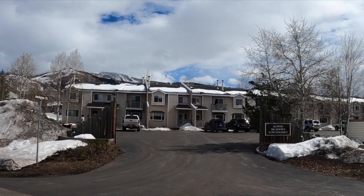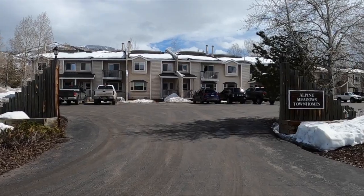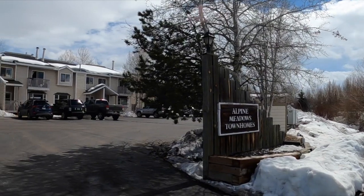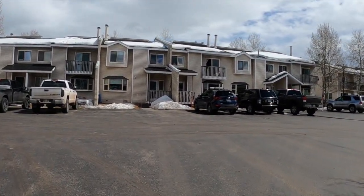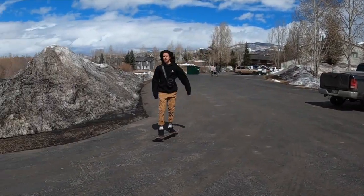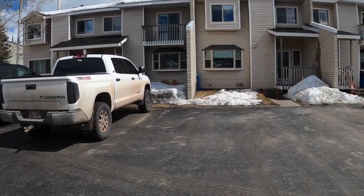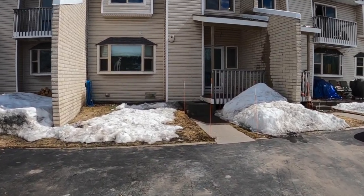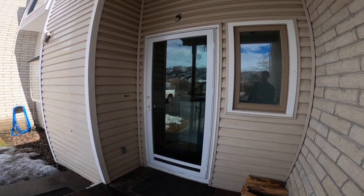Here's the entrance to the property — Alpine Meadows Townhomes. Remember, the Core Trail is to the left and Whistler Park is to the right. The unit currently available for sale is number five. We have a paid parking lot — you can even skateboard here — a couple of parking spots out front, and ample parking for visitors.